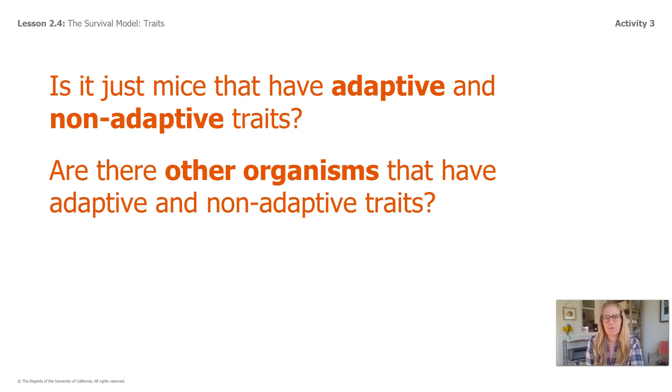Here's a thinking question for you: Is it just mice that have adaptive and non-adaptive traits? Are there other organisms that have adaptive and non-adaptive traits? Pause for some thinking time — you can put your ideas on paper or say them to someone near you.